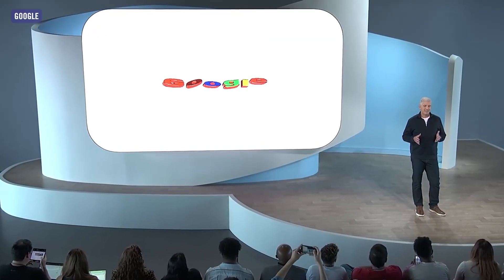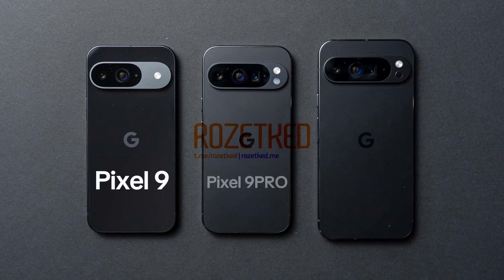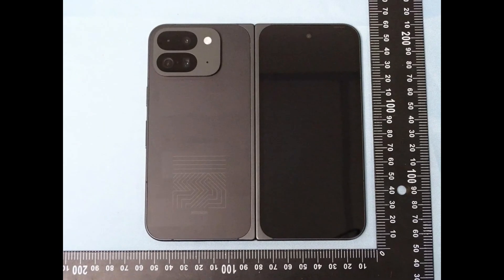One month from today, Google is set to introduce the new Pixel 9 series, which will include four new devices: Pixel 9, Pixel 9 Pro, Pixel 9 Pro XL, and Pixel 9 Pro Fold.